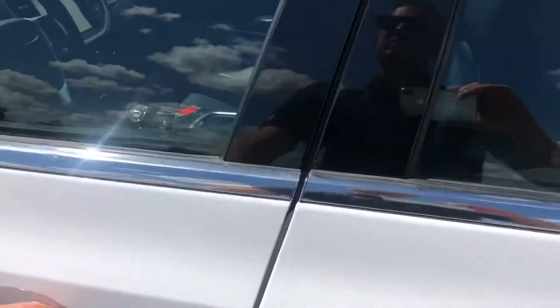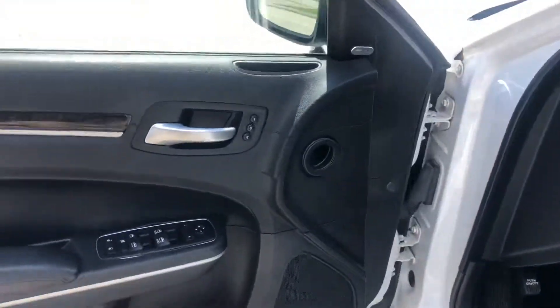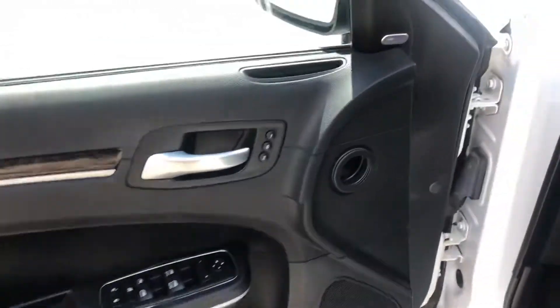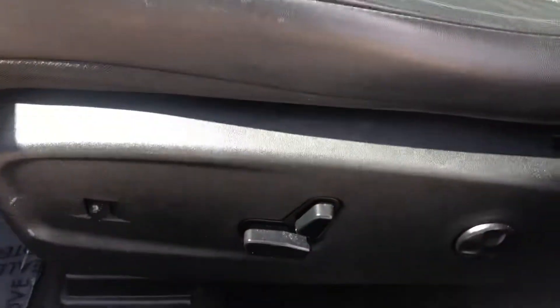Let's take a look inside this thing. Here's your door panel. Got your Alpine sound system. Power seat. Black on black interior.